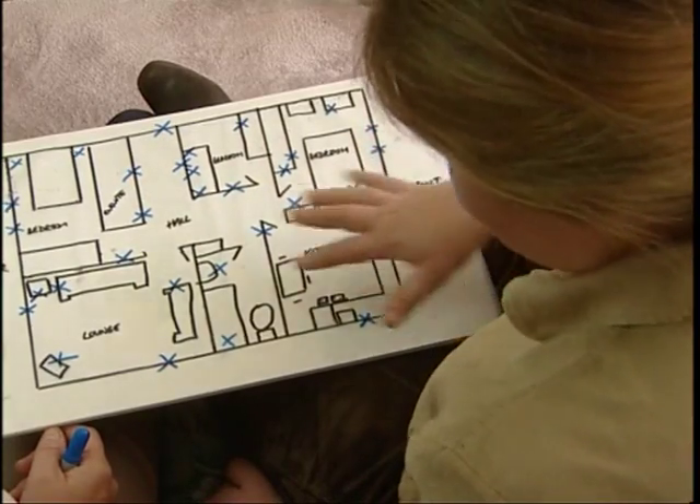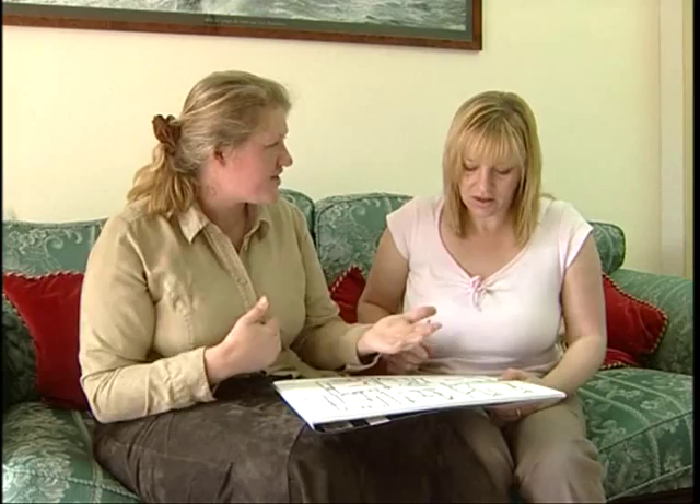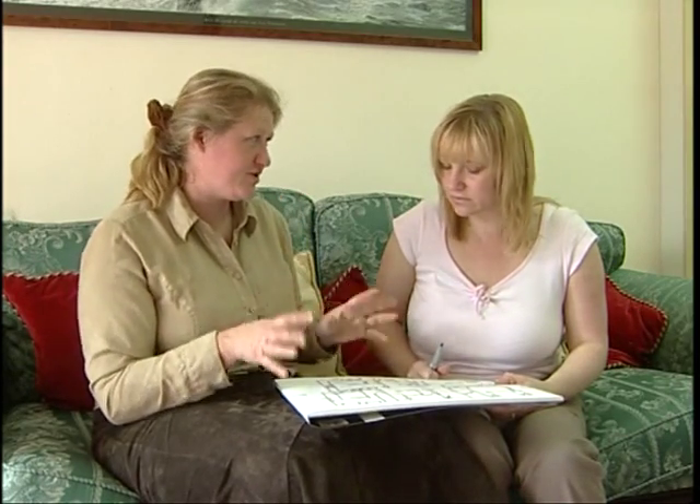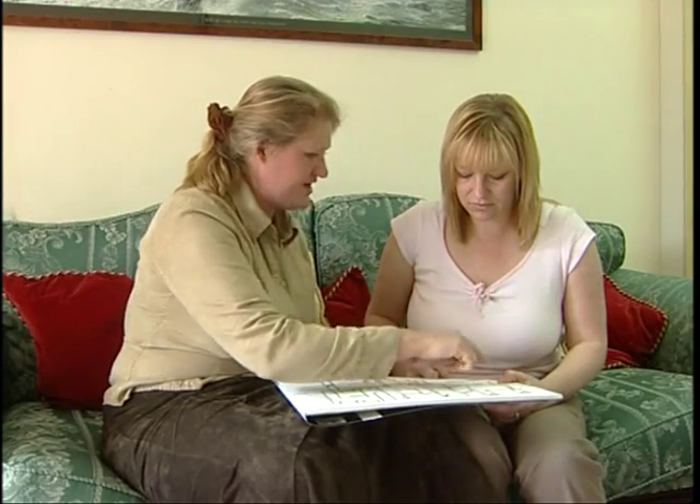These marks around here are all entrance and exit points where the cats are having to go past each other all the time - areas where they're more likely to be in conflict with each other. So I think what we have to be looking at is dealing with the conflict between the two cats, because I think that's the big cause of the problem. It's also been exacerbated by the fact that there are cats outside, both to the front and the back.